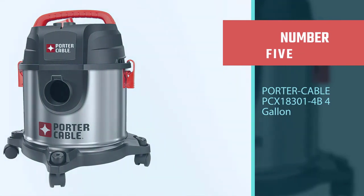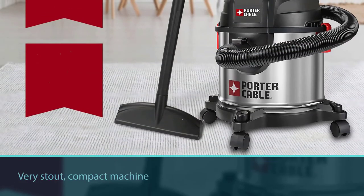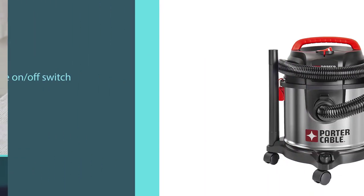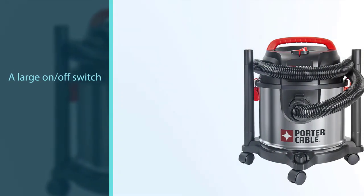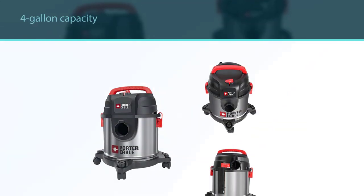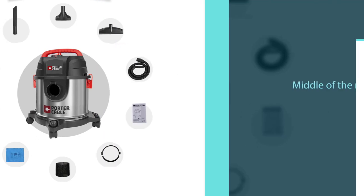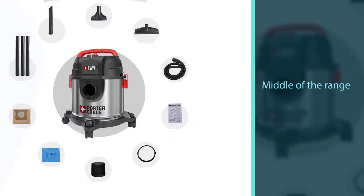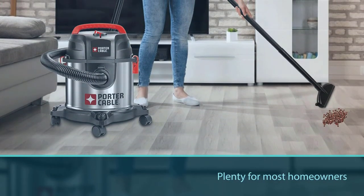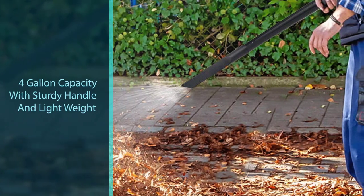Number 5: the Porter Cable PCX183014B Wet/Dry Vacuum is a very stout, compact machine. If you're worried about storage, this mini shop vac can likely fit just about anywhere. It has a large on/off switch that is also water-resistant, so you don't have to worry about it wearing down during hard and dirty work. It has a 4-gallon capacity, which is about in the middle of the range for smaller shop vacs and should be plenty for most homeowners. This machine has a high-performance motor providing maximum suction, though it isn't necessarily as powerful as other models.